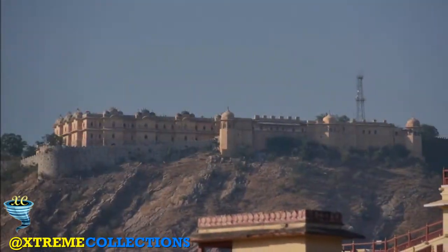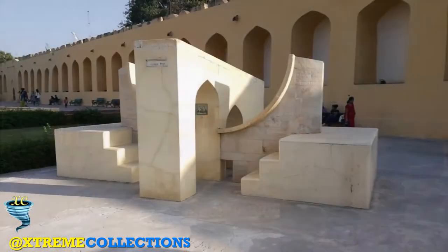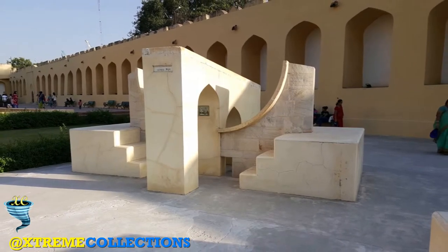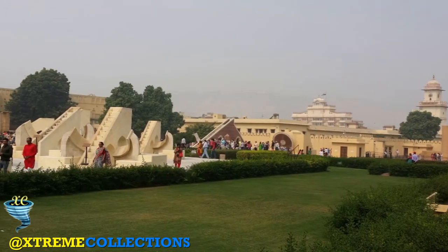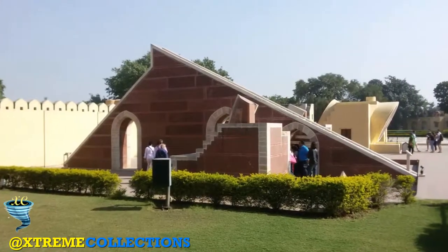It is located near City Palace in Hawa Mahal. The instruments allow the observation of astronomical positions with the naked eye. The monument expresses architectural innovations, as well as the coming together of ideas from different religious and social beliefs in 18th century India.